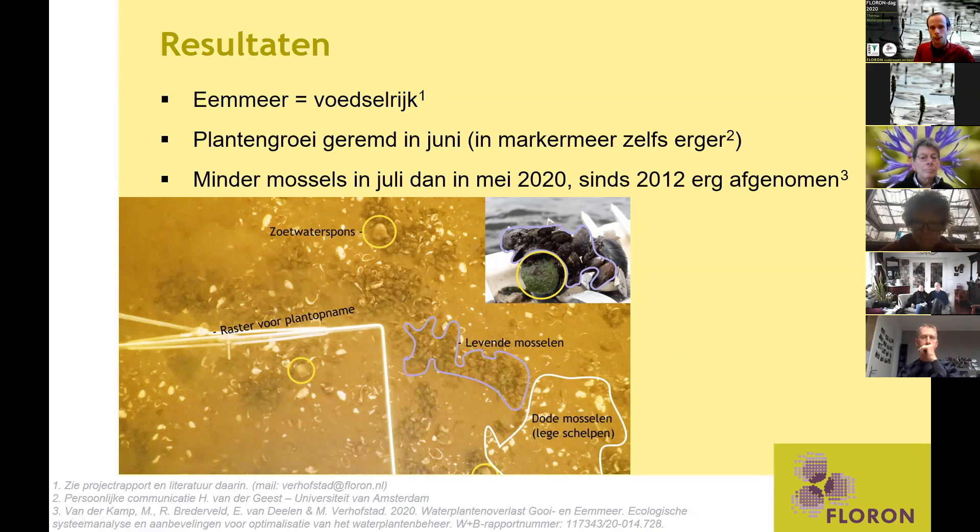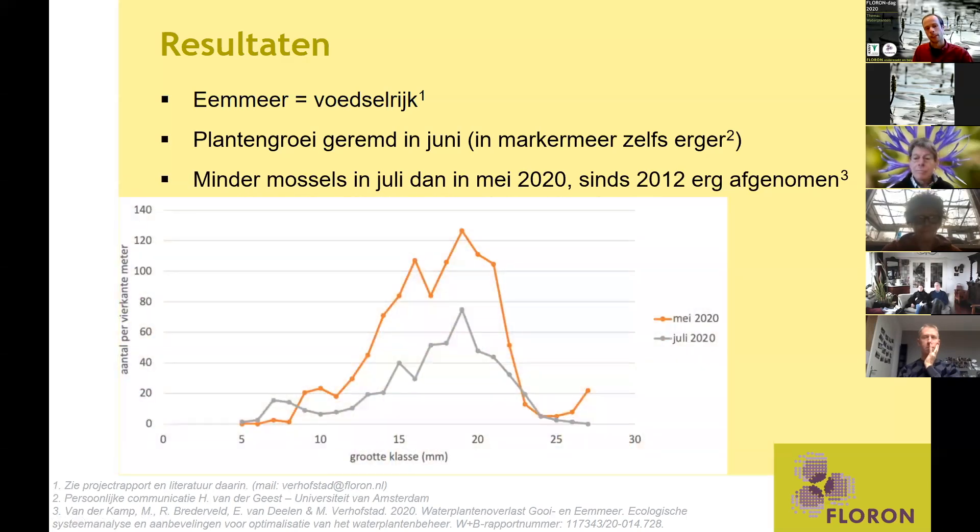Over die mosselen gesproken: we zien dat in juli de aantallen mosselen al gehalveerd zijn ten opzichte van mei dit jaar. We weten niet precies wat hier de oorzaak van is. Uit het rapport van Witteveen en Bos blijkt dat sinds 2012 in het hele Eemmeer de mosselpopulatie gigantisch is afgenomen — wat mogelijk een risico is, omdat die mosselen het water zuiveren. In het grafiekje zie je dat de verdeling in lengteklasse niet heel anders is, maar de hoeveelheid het sterkst is afgenomen. Of dit een vervolg is van de neergaande trend sinds 2012, of een andere reden, dat kunnen we op dit moment niet zeggen.